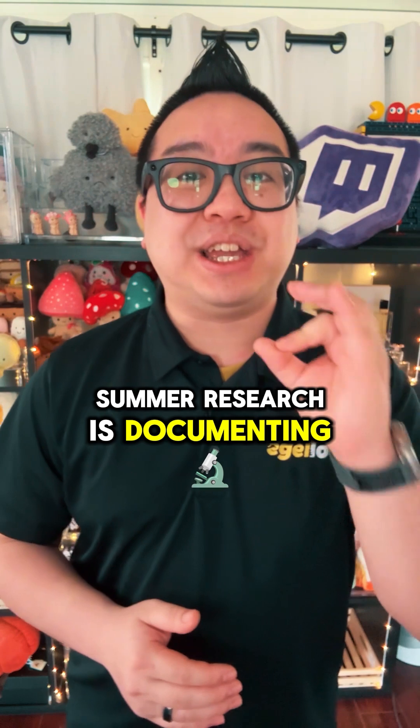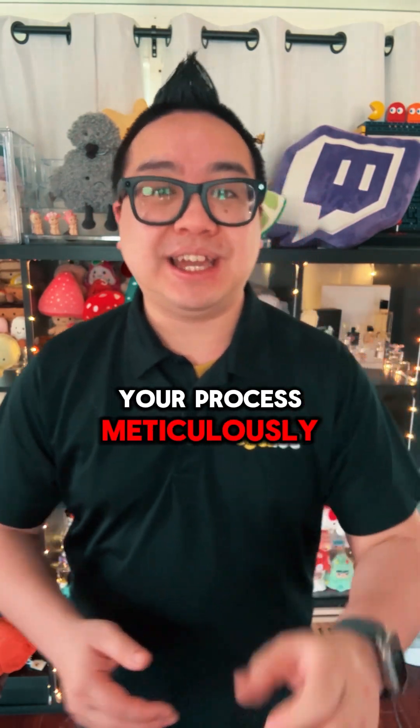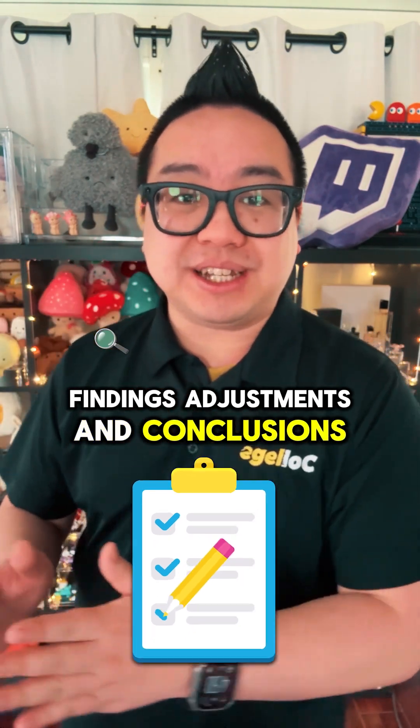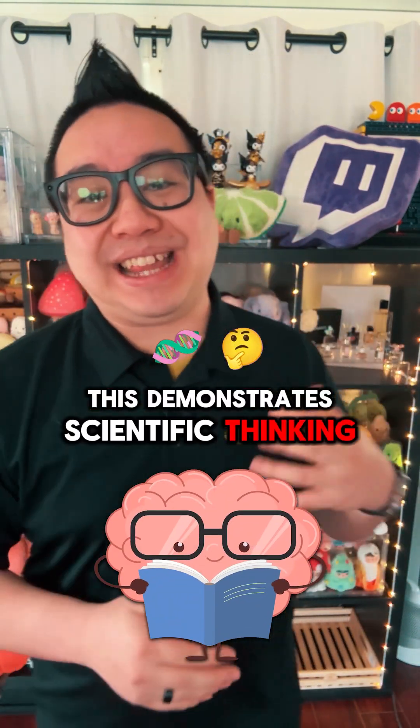Keep detailed notes about your methods, findings, adjustments, and conclusions. This demonstrates scientific thinking and intellectual rigor.